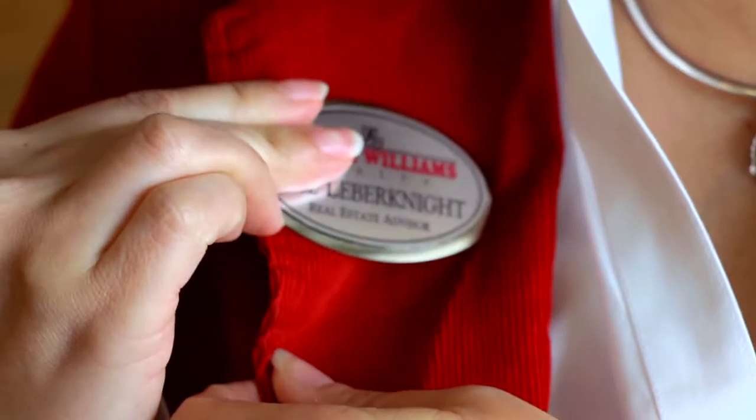My name is Jill Lieberknight. I'm a realtor, and I'm going on a real estate adventure. Come along and let's see some houses.